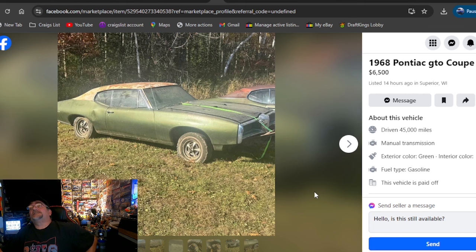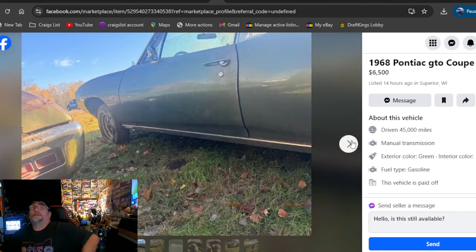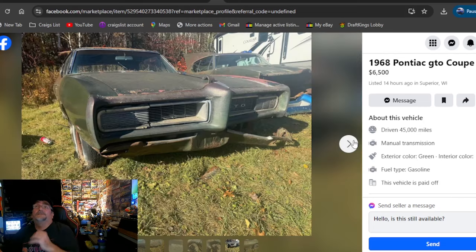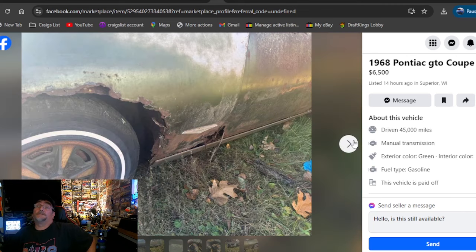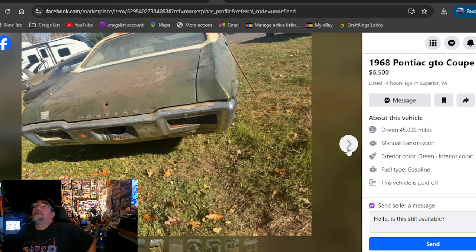1968 Pontiac GTO Coupe 2D, $6,500, listed 14 weeks ago, Wisconsin. I like the rallies and I like the color paint too — it's actually the color that I restored that car. I've got different playlists of cars I've restored throughout my life, and this was one of the coolest ones I've done. The 68 GTO is pretty rough, quarters and fenders are definitely rougher. That's the same wheel well lip around the back quarter. Listed 14 hours ago, Wisconsin.